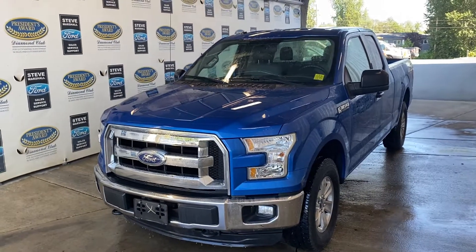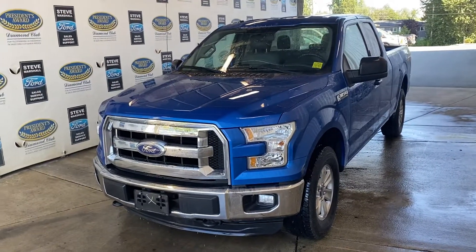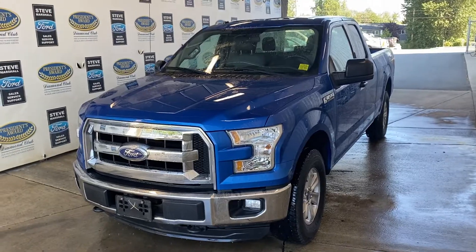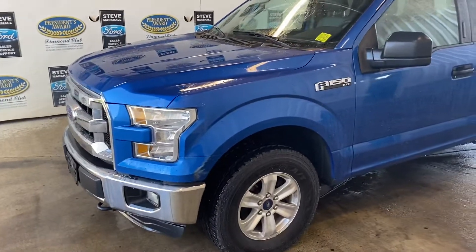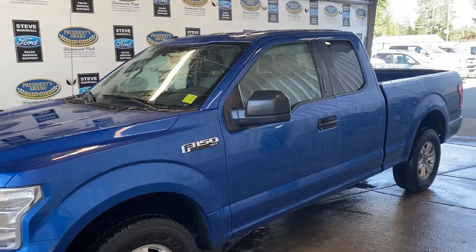We have a nice F-150 XLT 2015 — that was the first year they came out with the all-aluminum body, 720 pounds lighter than the old steel body, which is huge when it comes to capability and obviously fuel saving from lugging all that extra weight around. It's got the 3.5 V6 naturally aspirated motor, so great on fuel.